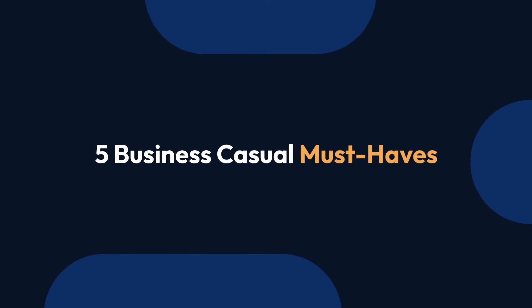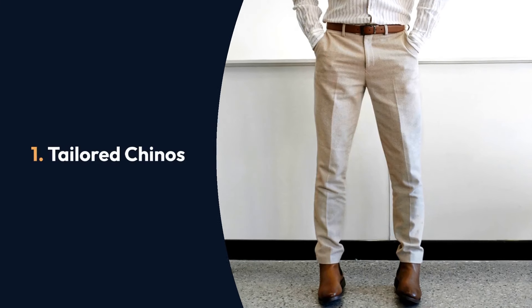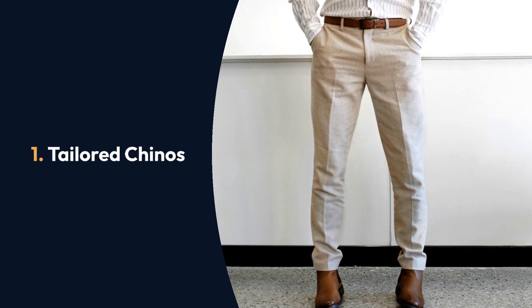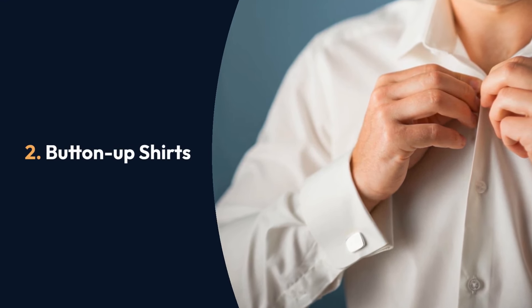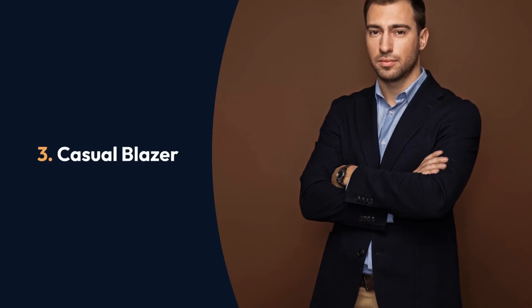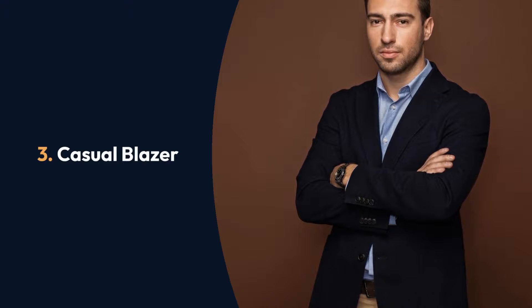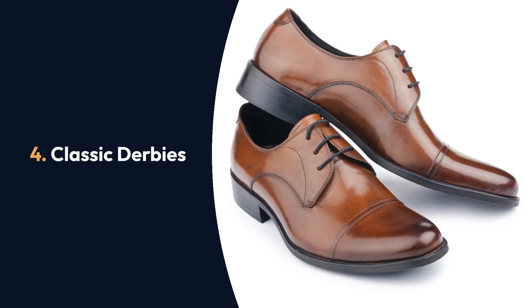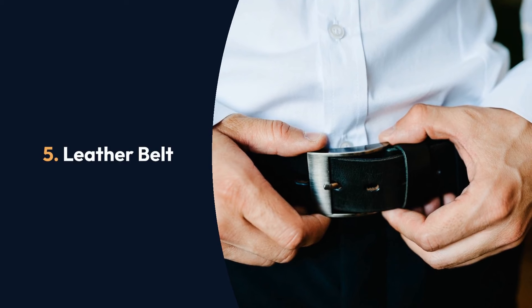Now let's look at five business casual must-haves that are suitable for most workplaces. Tailored chinos are versatile and a step up from jeans. Button-up shirts work for almost any occasion, either layered or on their own. Casual blazers in fabrics like tweed, corduroy, and cotton add relaxed professionalism. Classic derbies can instantly elevate any outfit, and a leather belt ties your look together and adds a polished finish.